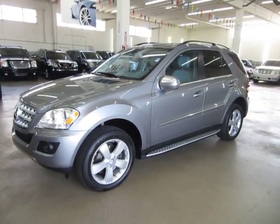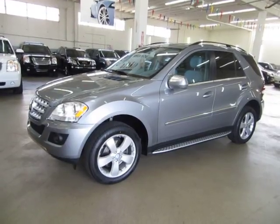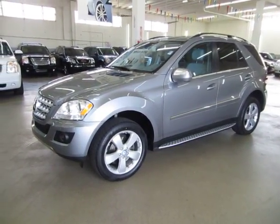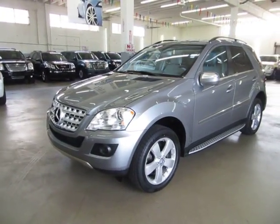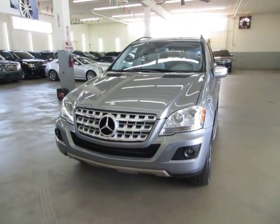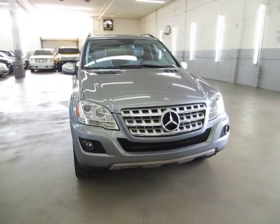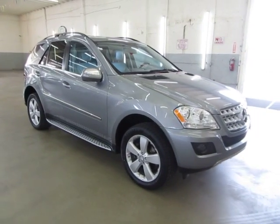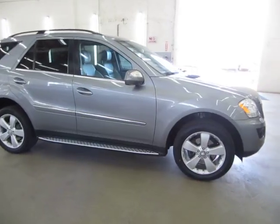Up for sale now at VehicleMax, we have a beautiful 2010 Mercedes-Benz ML350 4MATIC all-wheel drive, gray silver on the outside with light gray leather interior, with only 66,000 miles. Loaded up with factory navigation, color backup camera, factory power moonroof, heated seats, powered tailgate, running boards, and a number of other options. It has a clean title and also qualifies for Carfax's buyback guarantee as well as for an extended warranty.